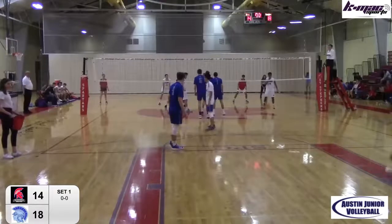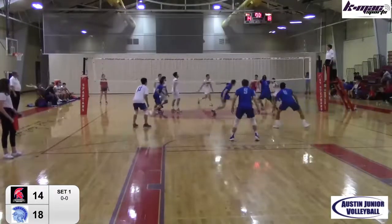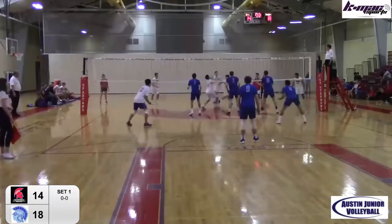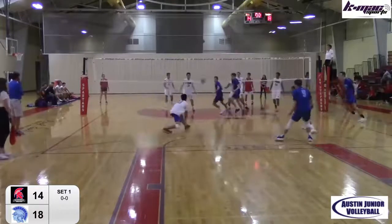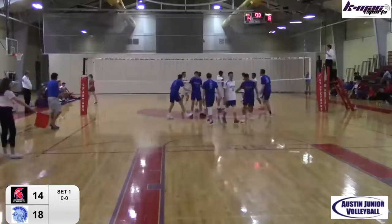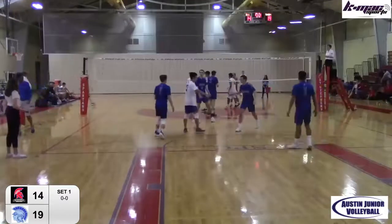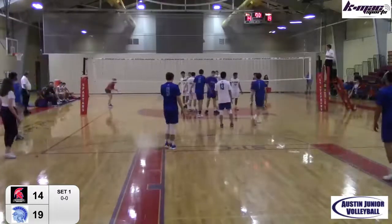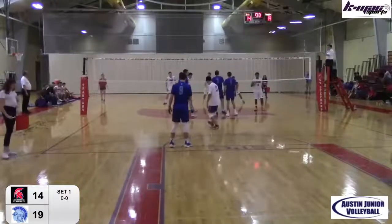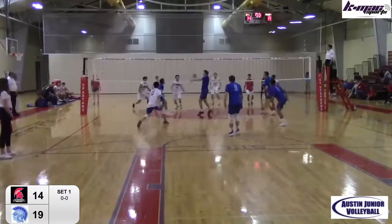Dorado with the serve, pops it over. Wyatt sets it on the left pin. Amazing how these guys react and keep balls alive. Back row return, dug out nicely — quick set, and hammered home by Zelison. The focus is on 14, but number three can play. Dorado and Eli Johnson sharing the setting duties — they run a 6-2.